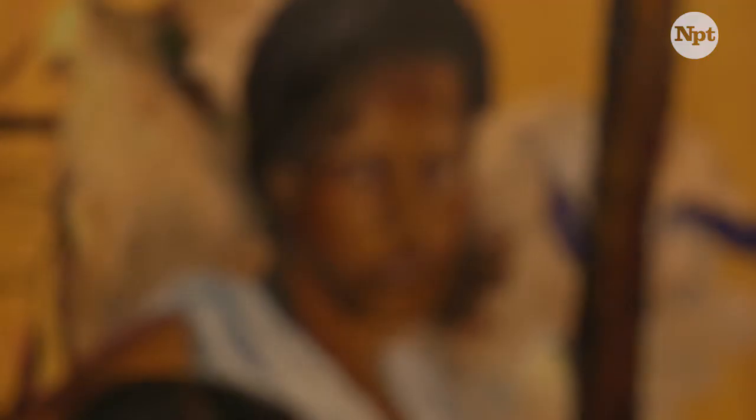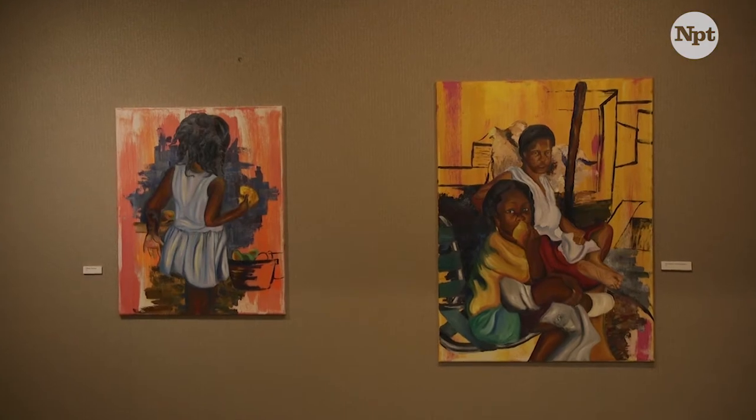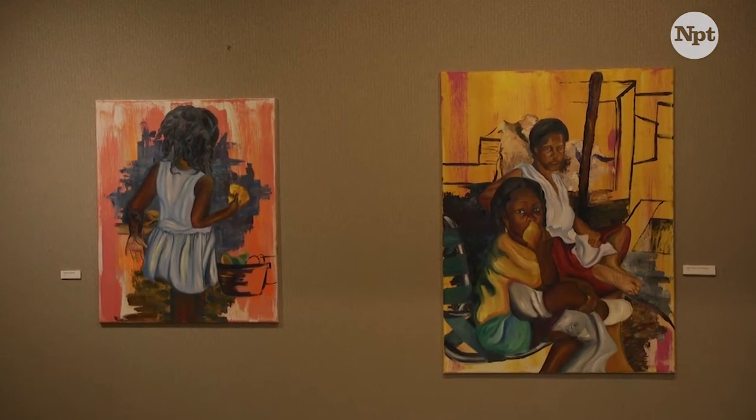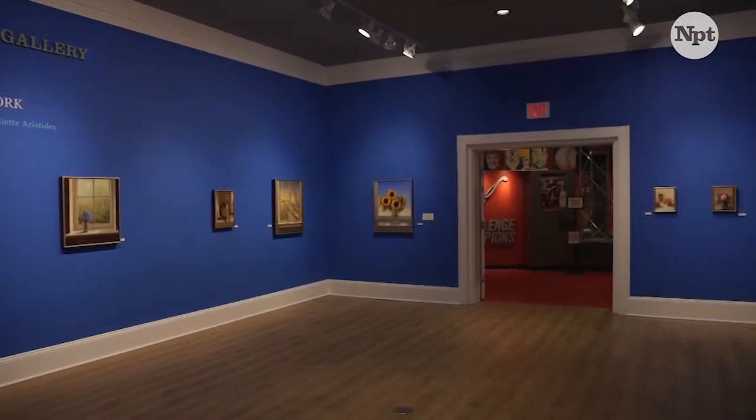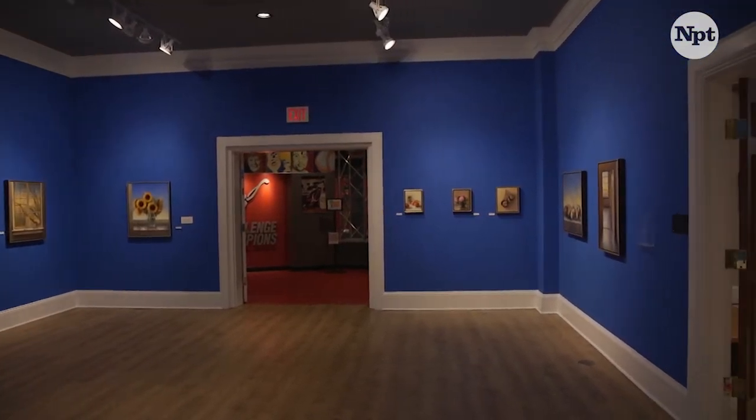We have nine galleries here at the museum and some of them contain permanent collection exhibits and storylines, but several of the 35,000 square feet of exhibit space is dedicated to traveling and rotating exhibits.